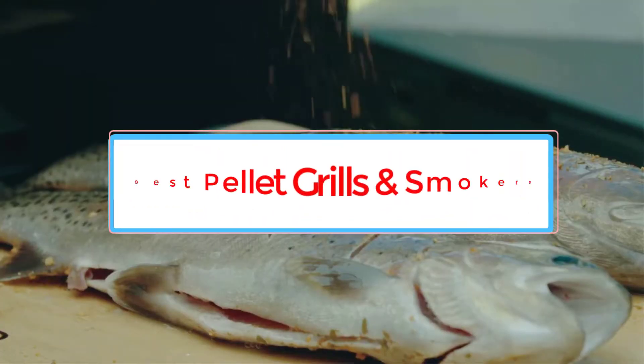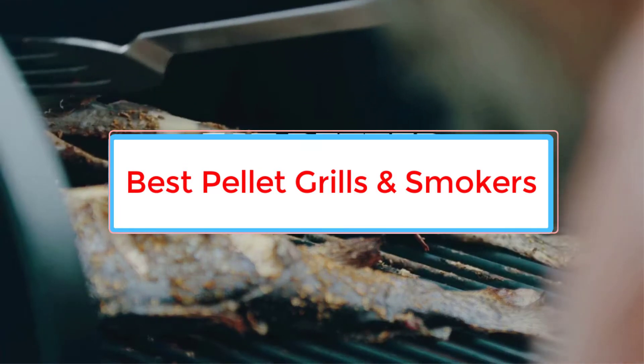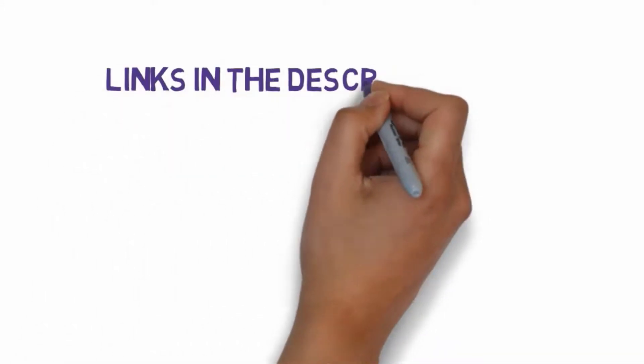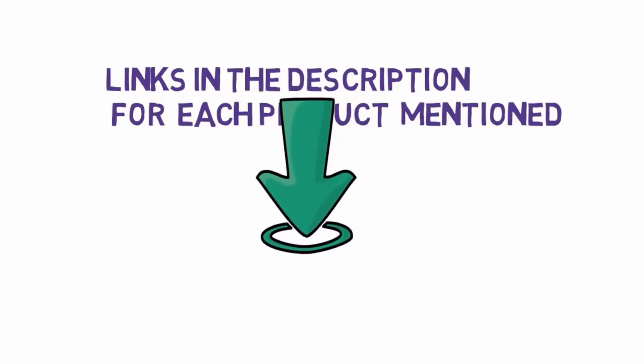Are you looking for the best pellet grills and smokers? In this video, we will look at some of the 4 best pellet grills on the market. Before we get started, we have included links in the description, so make sure you check those out to see which one is in your budget range.